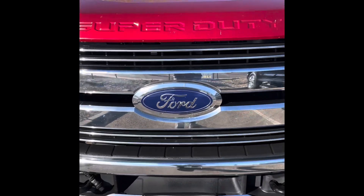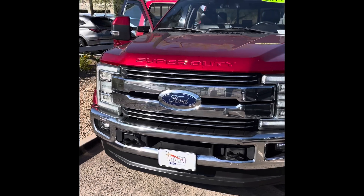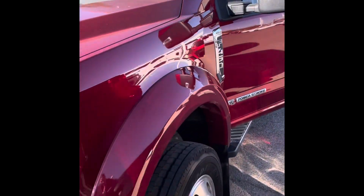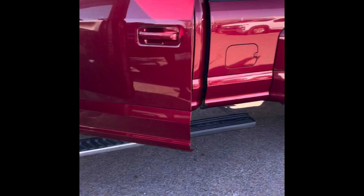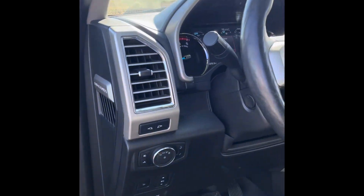Hey everyone, Alex here with Peoria Ford back at it again with another video and some very exciting news. I'm super excited to show you guys this 2017 F-450 Lariat we just got in — and it's not just an F-450 Lariat, it is a dually. These duallys are super difficult to find no matter what the year, so we are very fortunate to have this one right now. Let's go ahead and check it out with a little walk-around.